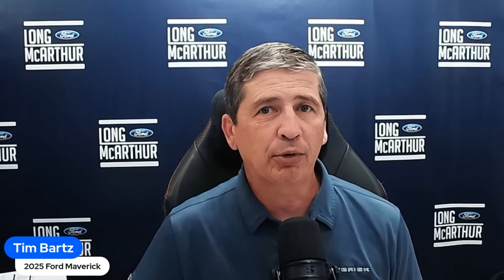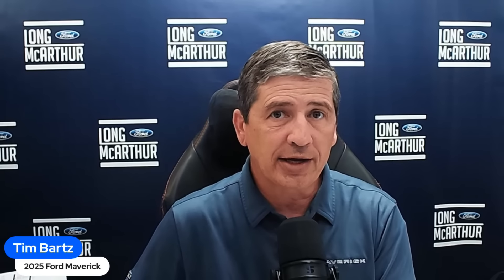Last week we talked about what we could possibly see, and I told you I can't say for sure what's going on or when things are going to happen. Right now we don't know when the order banks are going to open up or exactly what the trim levels are going to look like. Order banks and order guides are not available yet. Based on when they're ending 2024 production, probably late July to early August is when we'll see the 2025 Ford Maverick order banks open.